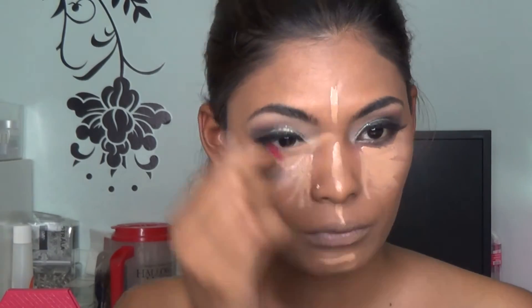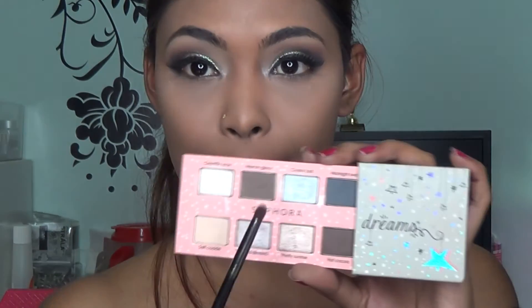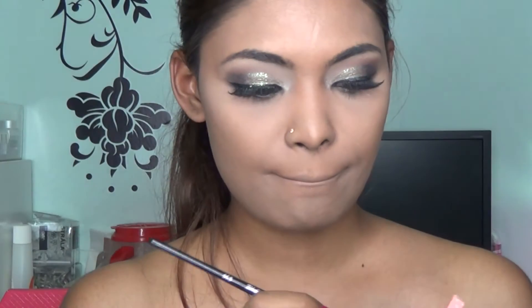Then I go in with my all-time favorite concealer, the e.l.f. HD Concealer in Medium, applying it underneath my eyes, nose, chin, upper lip, and forehead, blending it out. I then set my entire face with my Laura Mercier powder.